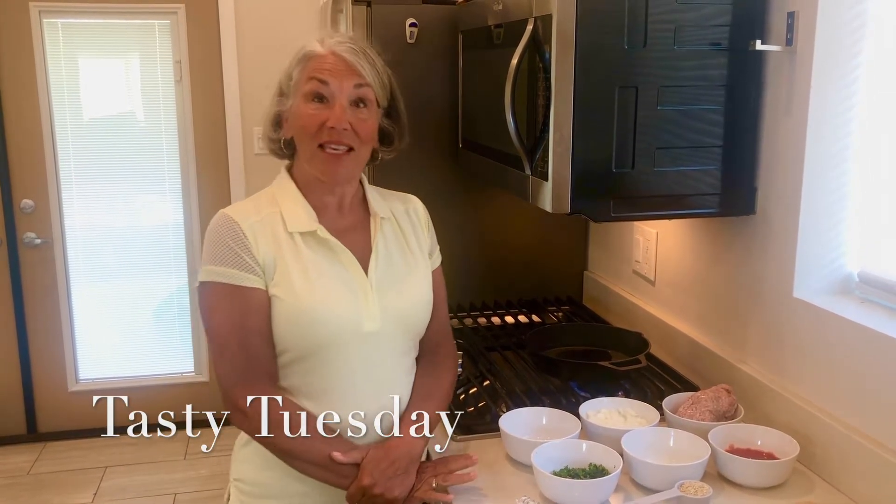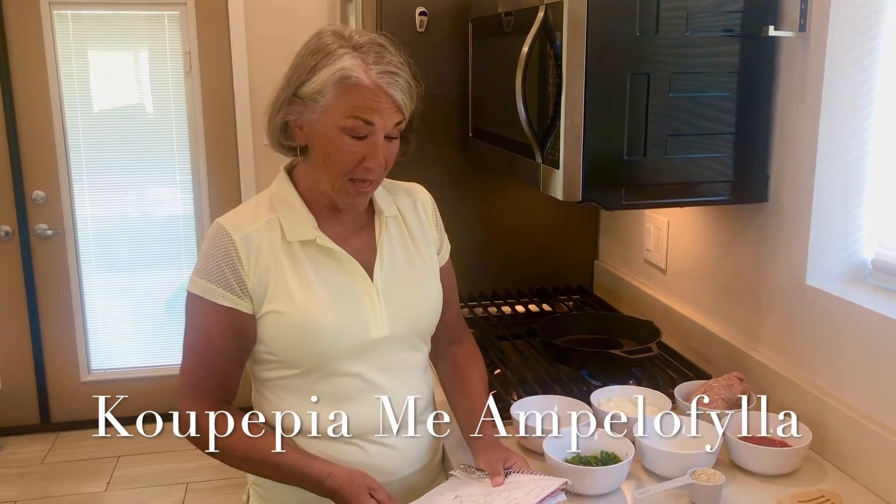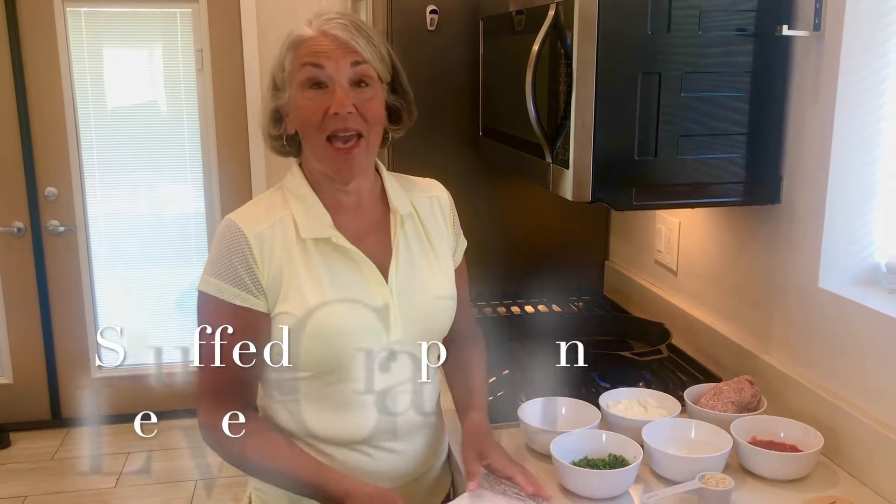Good morning everyone, here we are again in our Palm Desert Airbnb kitchen, a very small kitchen. Our time here is winding down but in honor of Easter I wanted to share one of my favorite dishes I learned to make when I was on lockdown last year on the island of Cyprus. We ended up spending two months there. It's called Kopepia — or more formally Kopepia Ampelofila — and if you've had Greek dolmades it's almost the same. It is grape leaves stuffed with meat and rice.